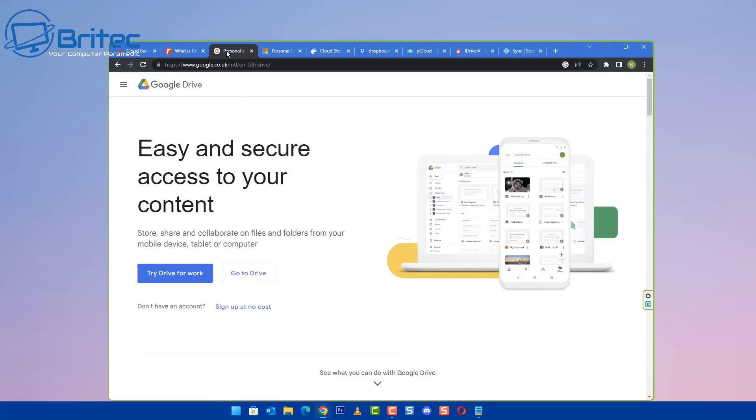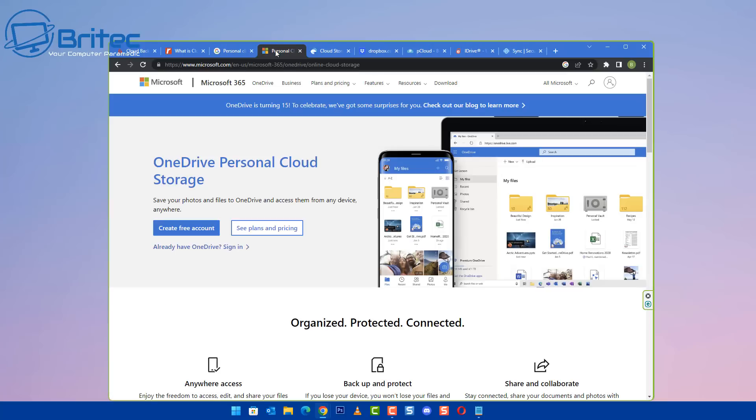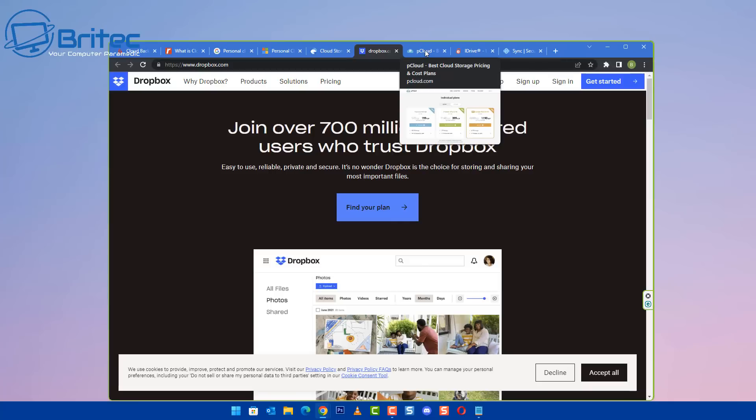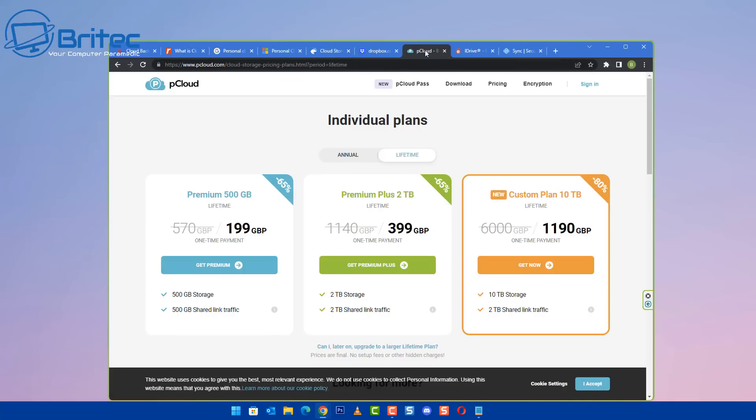Now if you don't need a lot of storage space, you can use some sort of free storage like Google Drive — they offer some free storage — and you've also got OneDrive and there's a bunch of other ones out there which are paid and offer loads of storage for a very low price. This will keep the data away from your computer and keep it in the cloud.